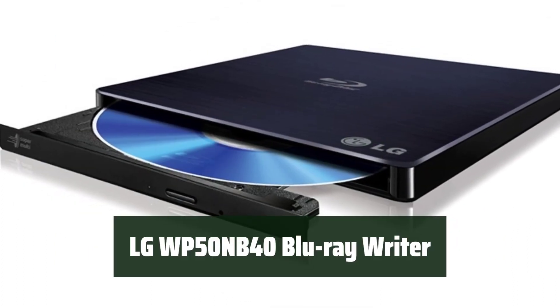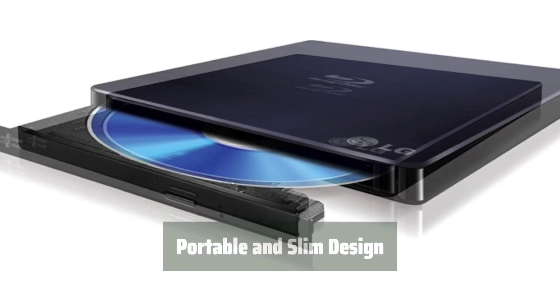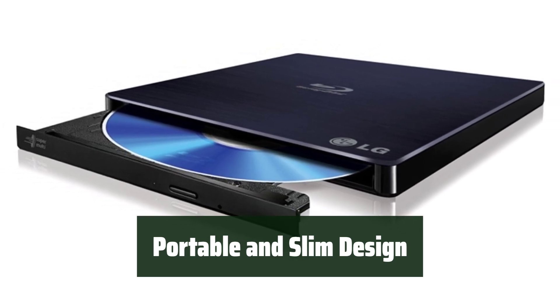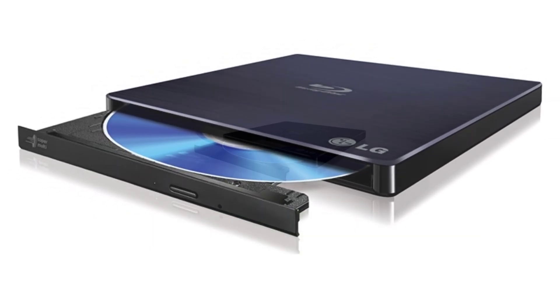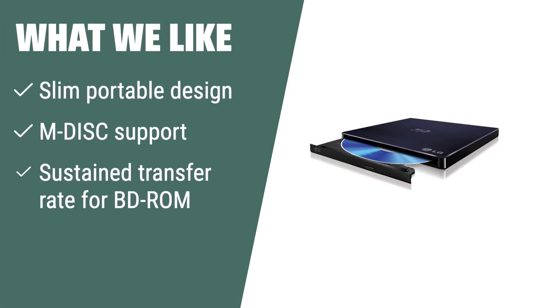Number 1. This device supports M-Disc, which means your data will be safe and secure for a long time. With its portable and slim design, you can easily take it with you wherever you go. It has high writing and reading speeds, making it quick and efficient for all your disk needs. The LG Electronics 6x Blu-ray writer is the perfect choice for those who need a slim and portable device with M-Disc support and a high sustained transfer rate for BD-ROM. If you are looking for a reliable and efficient external Blu-ray writer, this one is for you.